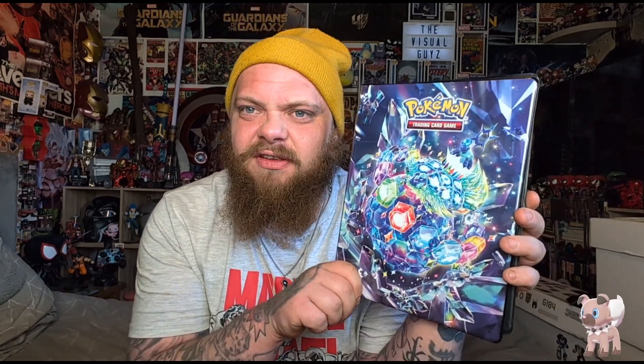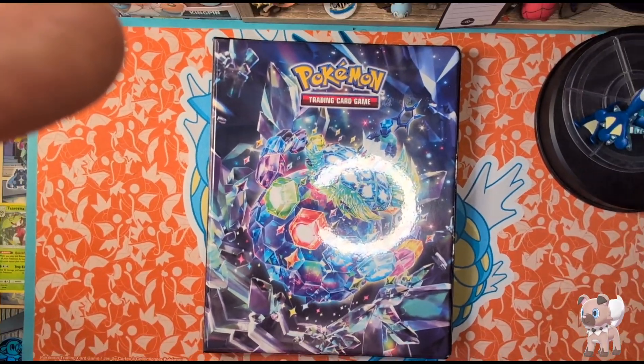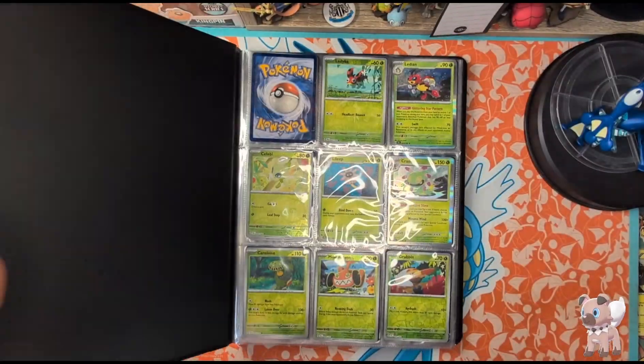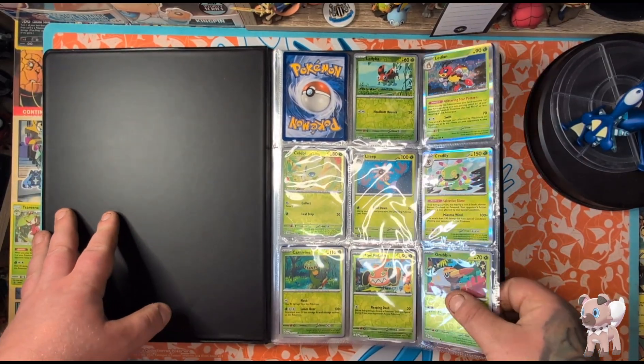We're going to take a look at our collection, so sit back, buckle up, relax - we'll turn around and get on the old desk so we can take a look through. It's a beautiful little binder, I love it. Hopefully everything's clear enough on the new phone. Let's go ahead and take a look at what we've got.